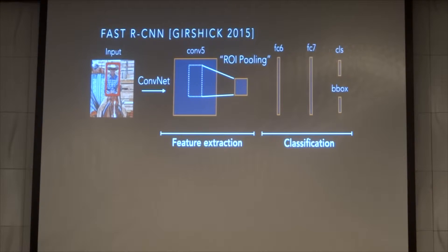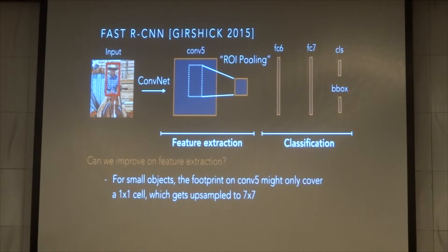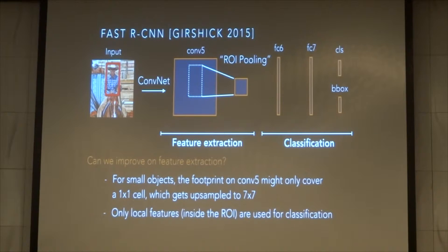Recently in computer vision, the largest jumps in performance have consistently been from improving the feature extraction portion. With Fast R-CNN, we can identify two areas for improvement. First, small objects are not represented well in deeper feature maps and must be upsampled during ROI pooling. Second, only features inside the ROI are used for classification. We addressed the first limitation with skip connections and the second with recurrent neural networks.